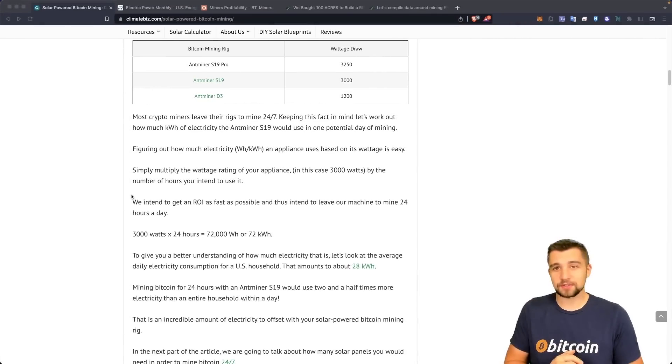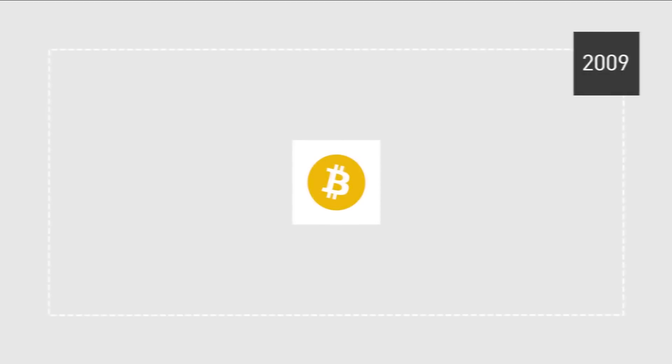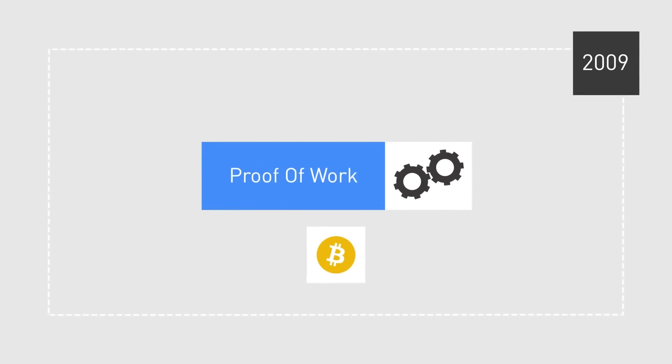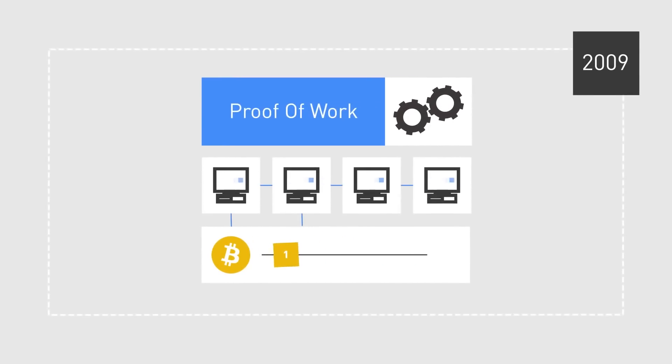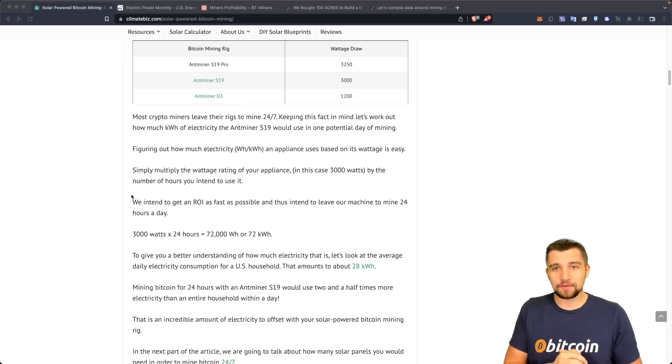It's no wonder some people get up in arms about electricity consumption when it comes to miners. But keep in mind that Bitcoin is a monetary revolution. Yes, a lot of electricity goes into the proof-of-work blockchain consensus mechanism — the thing that powers Bitcoin and makes it secure, powerful, and decentralized. Instead of it having a military, which is what backs the US dollar, you've got Bitcoin miners for Bitcoin. Ironically, it's a much more peaceful approach.